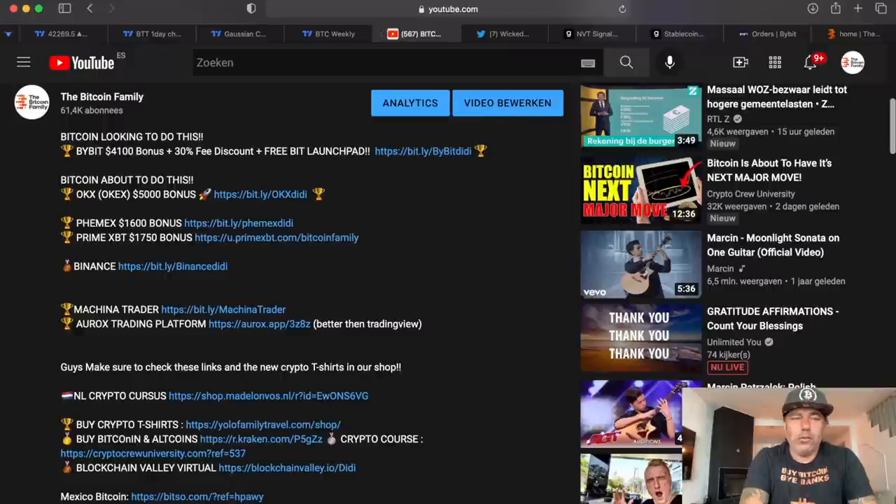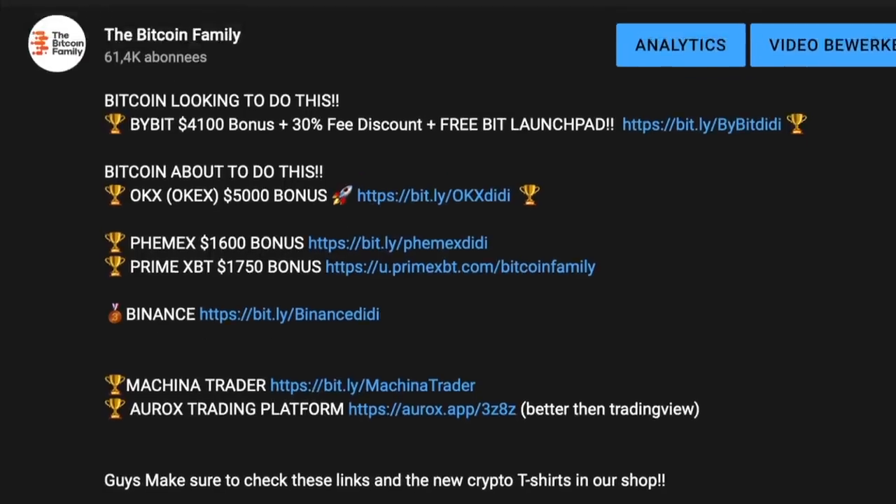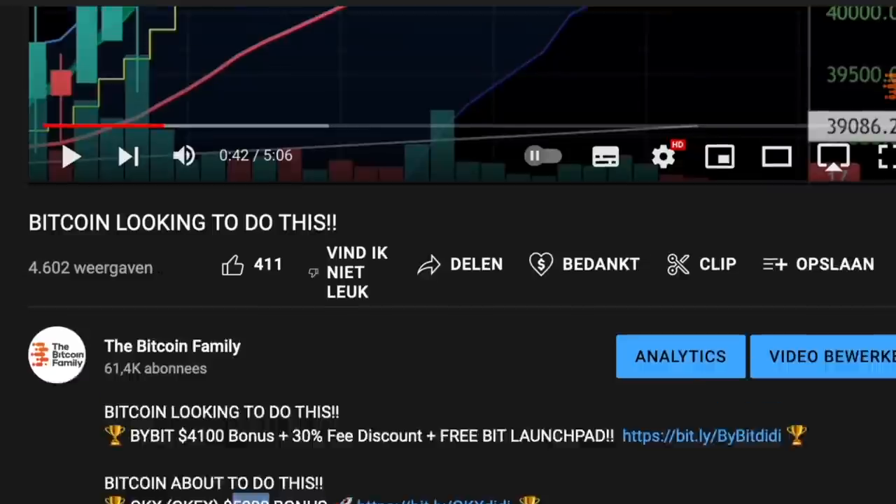If you want to trade all of this, please use the links below my videos — they give you a lot of free bonuses, more than $10,000 in total. Bybit gives up to $4,100 bonus plus 30% discount on trading fees and access to the Bybit Launchpad. OKX, which rebranded from OKEx, gives up to $5,000 bonus. FemEx adds another $1,600+. Use these links to claim them.